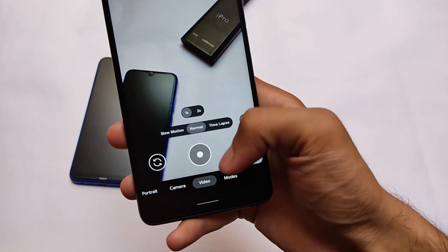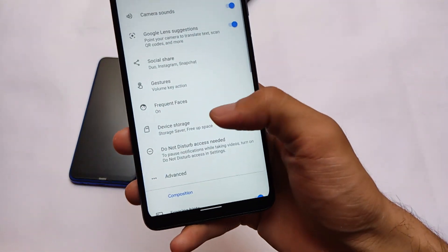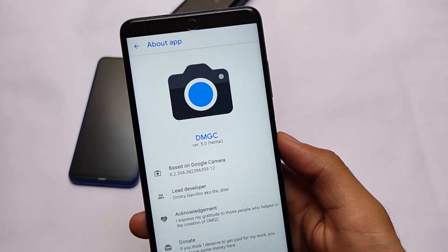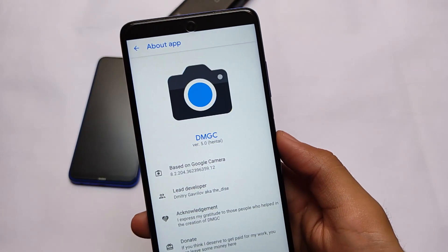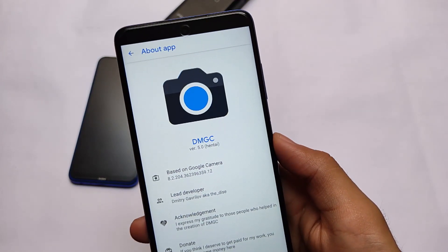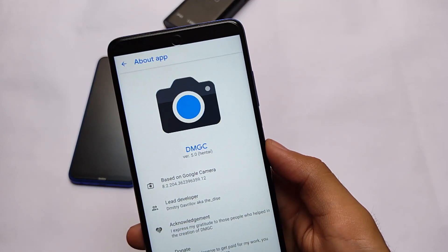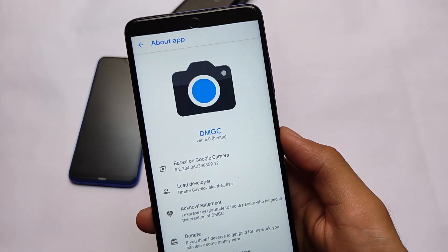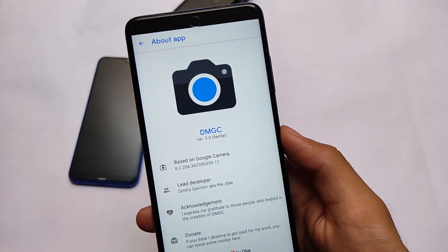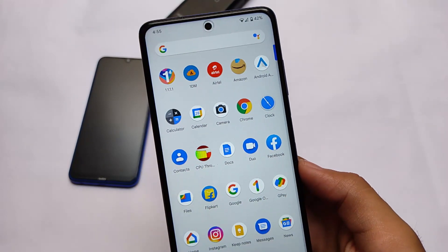For Google Camera, you can use GCam on your device. I'm using GCam 8.2 — specifically DMGC GCam 8.2, which is one of the great GCam versions. I first used DMGC 7.3 on this build, then switched to DMGC 8.2, which was just released. I have a dedicated video on this GCam on my second channel. The download link is in the description, alongside a video review.